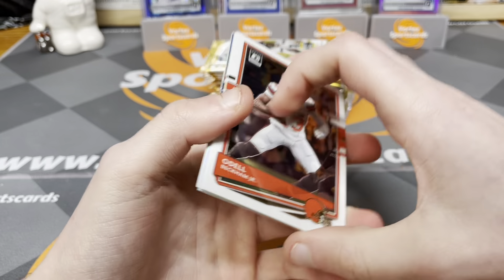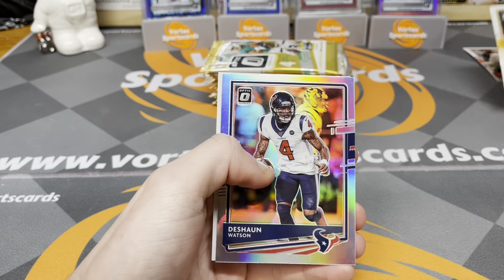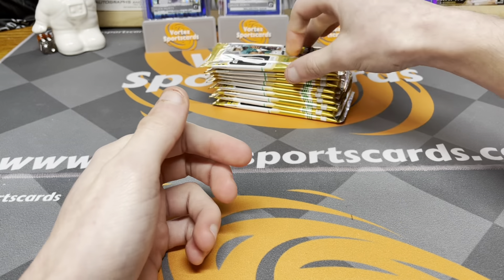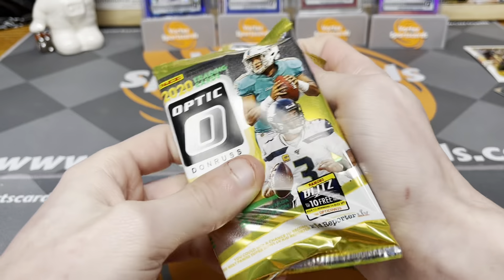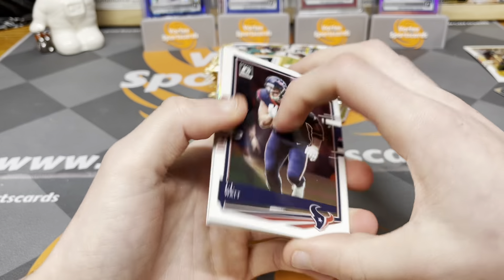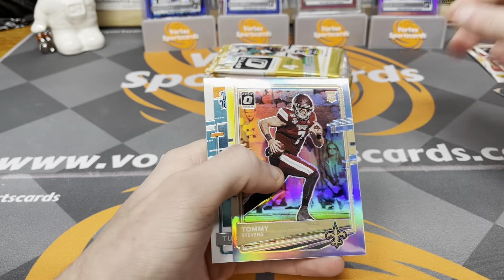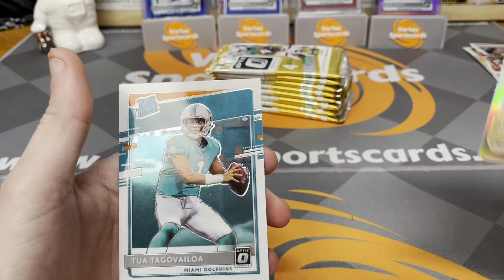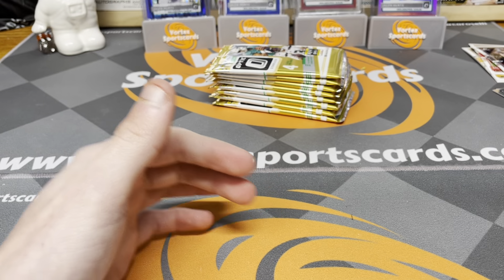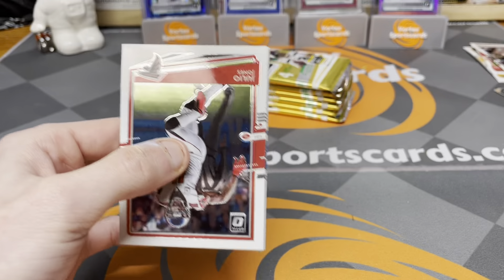Ten packs, four cards per pack. Pack one: Odell Beckham Jr., TJ Watt, Deshaun Watson, and Colby Parkinson — really nothing in that first one. Pack two: JJ Watt, Pat Mahomes, Tommy Stevens, and our first rookie — a Tua Tagovailoa! Let's go, we'll definitely take that. The base Herberts are going for about $100, so if we can pull one of those we'll be set, but we got a Tua to start off.